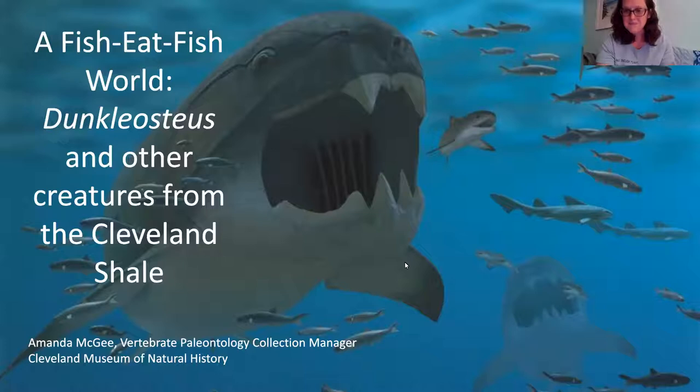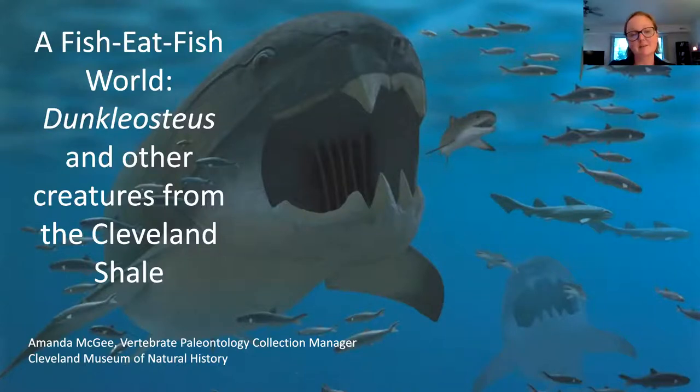Thank you for everyone that's joined. I was asked to give a talk specifically about Duncalosteus, which is one of the really famous iconic specimens from Cleveland. I'm going to also talk a little bit about some of the other animals that we find in that same deposit, because there are some other really cool ones. But I'm going to focus primarily on Duncalosteus, because it is our iconic specimen.